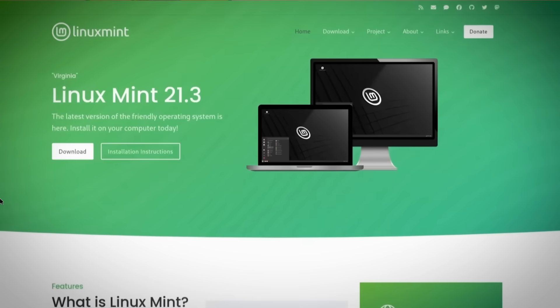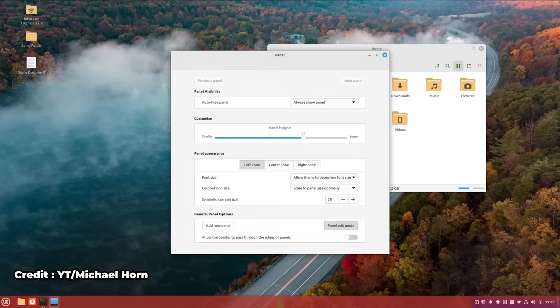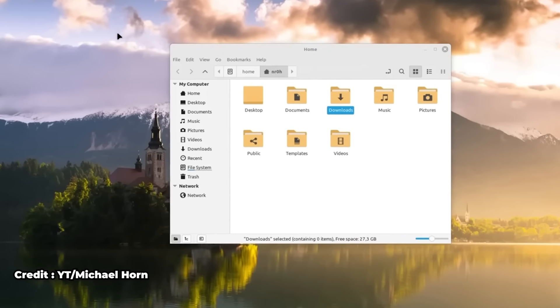Now let's get into the distros that would work for you Windows refugees. My first pick would have to go to the classic Windows refugee distro, Linux Mint. Linux Mint looks and feels very similar to Windows, especially with the Cinnamon desktop. The start menu on the left and system tray on the right are exactly where you'd expect, identical to Windows 10's taskbar. Any open apps appear at the bottom just like Windows. The Nemo file browser works very similarly to Windows Explorer — left-hand side navigation, drag and drop, right-click menus with easy shortcuts, and network share capabilities right out of the box.